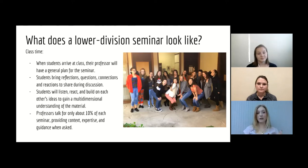Really it's driven by what the students bring to their seminar. Students bring reflections, questions, connections, and reactions to share about the reading during their seminar. Students listen to each other, react, build on each other's ideas, and often gain a really multi-dimensional understanding of the material. So you may walk in thinking you know what the reading was about, but you may walk out with a completely different or deeper understanding of what the author was really trying to convey. Professors only talk for about 10% of each seminar, providing context, expertise, and guidance when asked or when helpful — but other than that, it is really student driven.